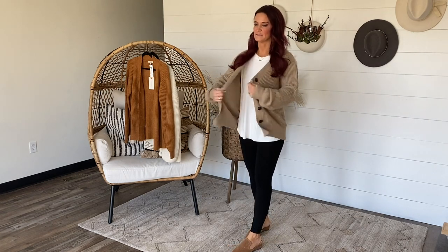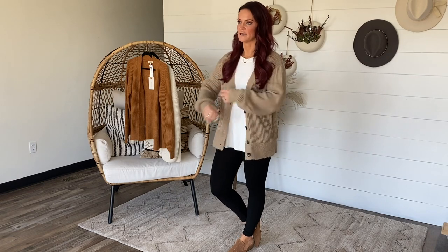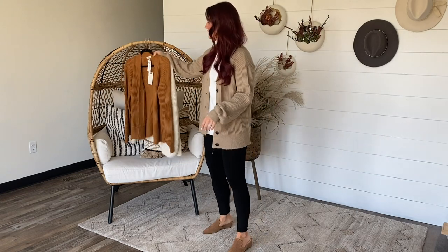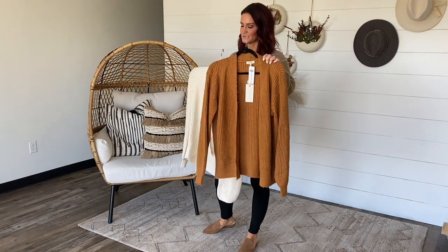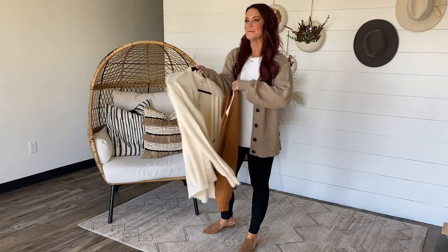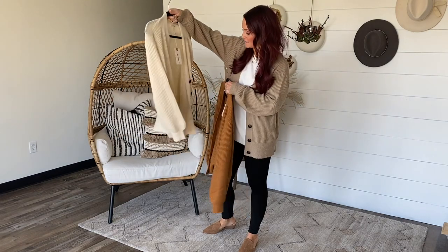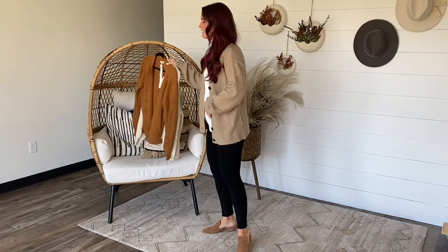I am wearing the small/medium and as you can see it still has a lot of room. If you typically wear curvy sizes, you should be able to wear the medium/large. Lots of nice room in the arms and throughout. This is the mocha color, and it's also coming in this gorgeous rust, which I'm obsessed with this time of year, and then a really pretty light cream with little brown tortoise shell buttons down the front. Love, love, love.